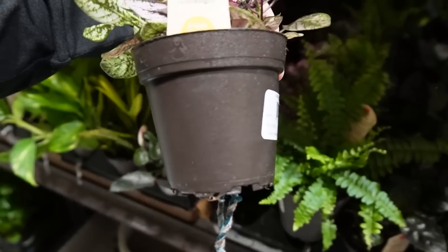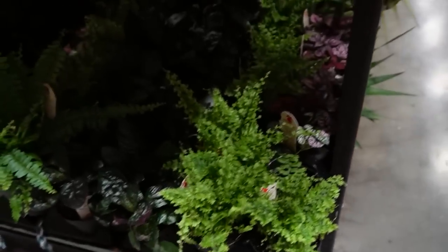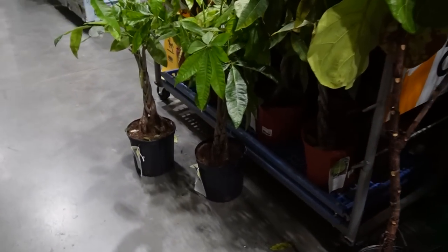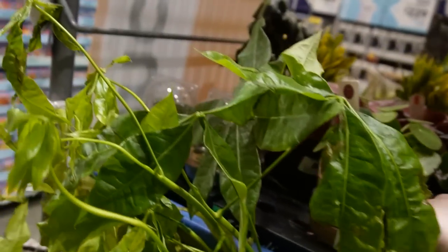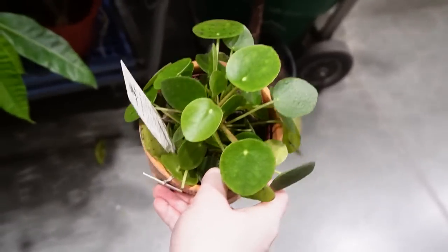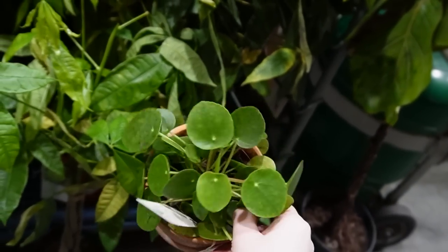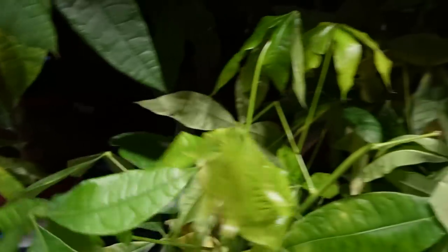Some little polka dot plants and fittonias — I genuinely can't tell the difference between polka dot plants and fittonias. A cute little fern, big anthuriums. There are some rehab plants over here and one is on clearance — the pot broke so it's seven dollars. I'm actually going to buy this because it's seven dollars, a really good price, and the plant is perfectly healthy. There is literally nothing wrong with it. I'll accept the broken pot.